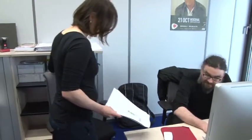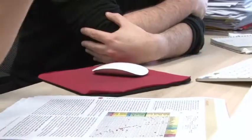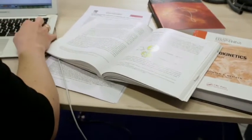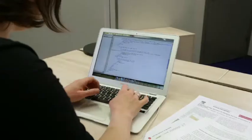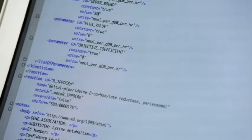My name is Ines Thiele. I'm an FNR ATTRACT fellow and I will be doing research on computational modeling of human metabolism to understand how diet and nutrition can influence human health. We try to represent in the computer as accurately as possible metabolic pathways and reactions that occur in the human body, using those computational models as predictive tools to guide experiments. The beauty of this is that you can use it for any disease that has a metabolic cause — cancer, inborn errors of metabolism, obesity, or metabolic syndrome.